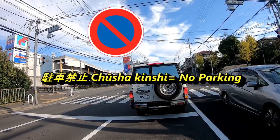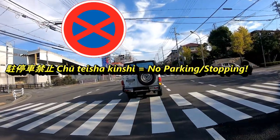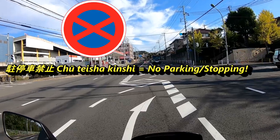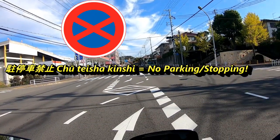The no parking sign in Japanese is 'chusha kinshi' — 'chusha' means parking and 'kinshi' means prohibited. Next is a similar sign but with a red stripe going across, called 'chuteisha kinshi,' which means no parking or stopping. The first two kanji 'chutei' means stationary, as in not moving.